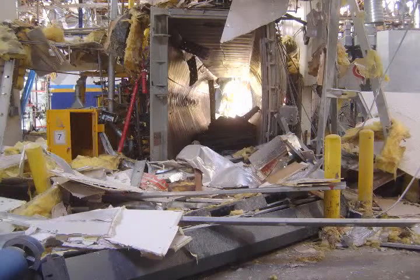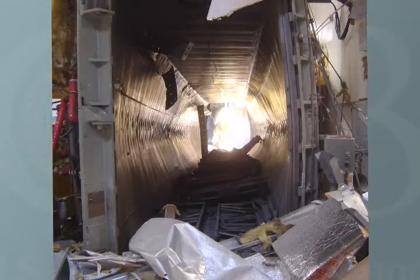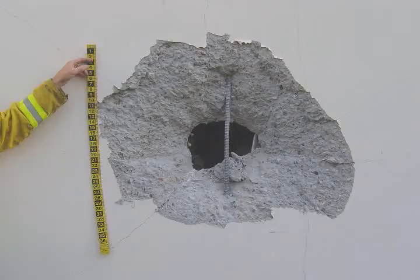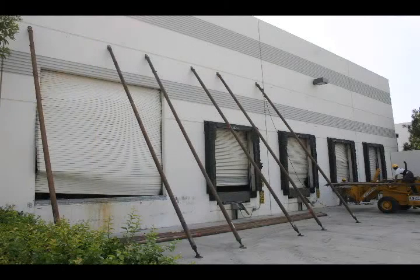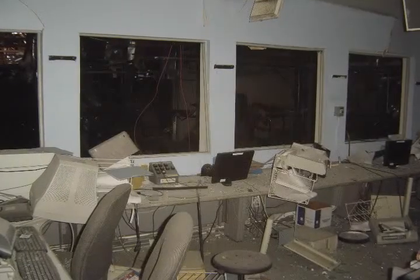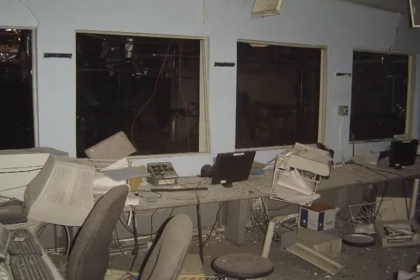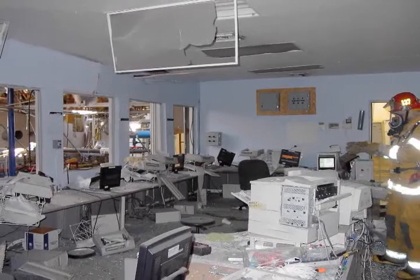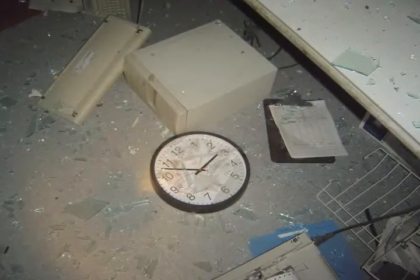The explosion destroyed the sterilization chamber, bulging the chamber walls outward, blowing off both of the two-ton chamber doors, sending one of them 75 feet away, knocking out a hole in the north wall. The force of the blast caused widespread structural damage throughout the building. The control room was showered with flying glass from the windows. Debris, including the computers that control the process, littered the inside of the room.